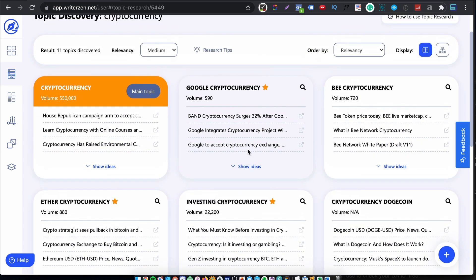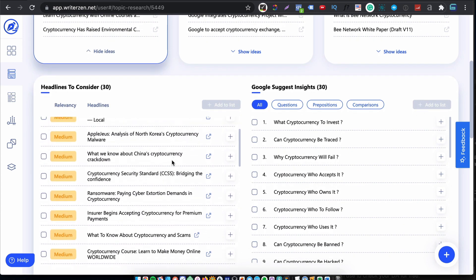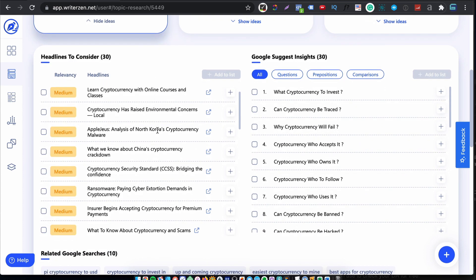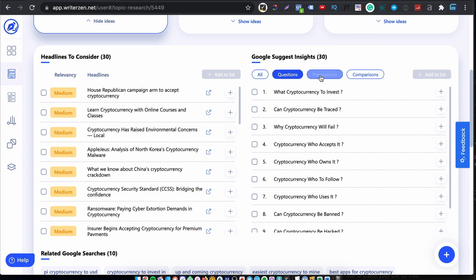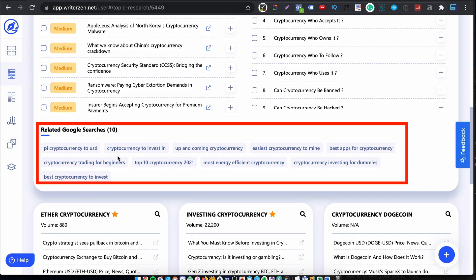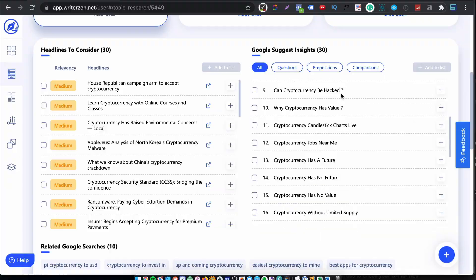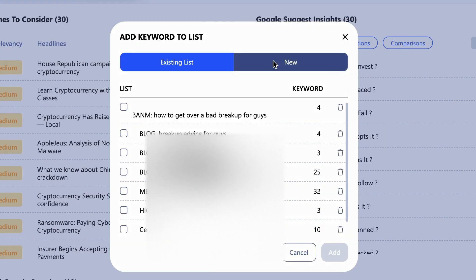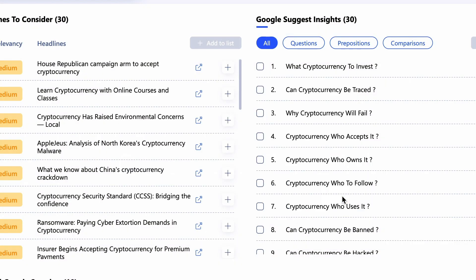Now let me show you something really cool. Let's say we want to explore the topic cryptocurrency — you click on 'Show Ideas' and this opens up a new view. Here are headlines to consider — there are 30 of them coming from the search results. On the right-hand side you have Google Suggest insights, questions, searches with prepositions, and comparison-based searches. If you like a particular title you can click the plus sign and add it to a list. I'm going to create a new keyword list and call it 'crypto ideas' and add any questions or related searches to it, which I can later use to create my content.